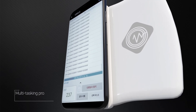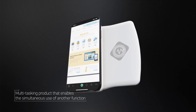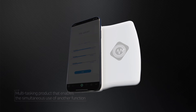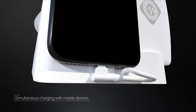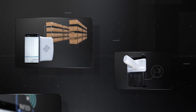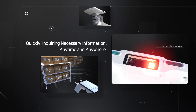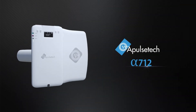Alpha 712 is a multitasking product that enables the simultaneous use of another function of mobile phone or tablet devices, utilizing a function of the reader and simultaneous charging with mobile devices. A mobile RFID reader that maximizes work efficiency by quickly inquiring necessary information anytime and anywhere — it is none other than Alpha 712 of Apples Tech.